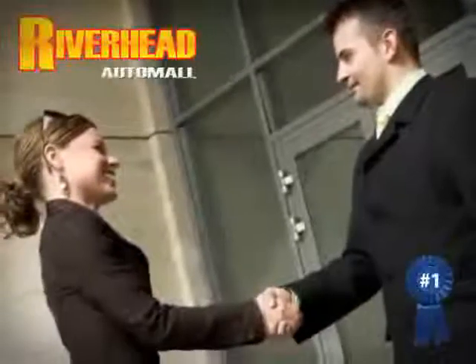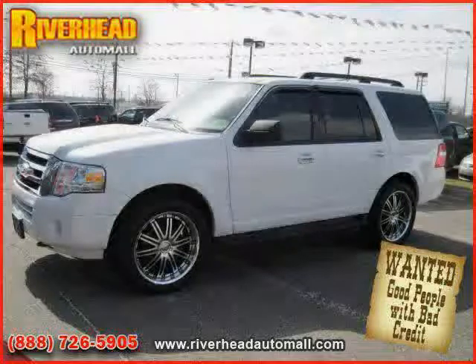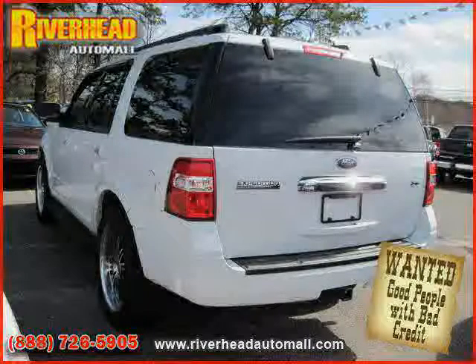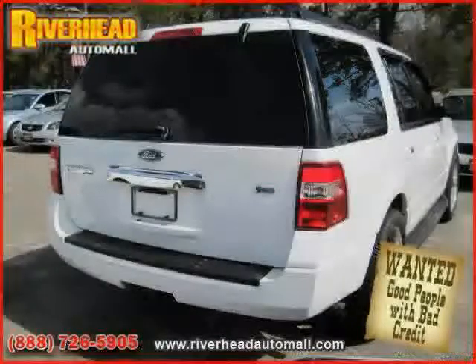Great savings are available on vehicles like this 2010 Ford Expedition equipped with cloth interior, cruise control, power windows, heated mirrors, driver and passenger side airbag, four-wheel drive, and traction control.